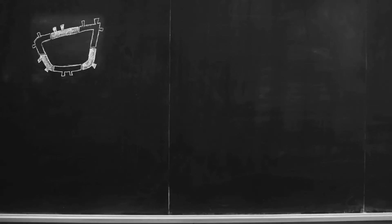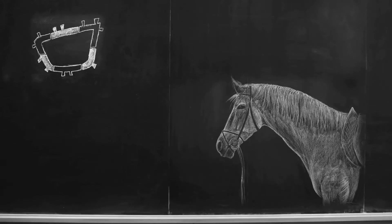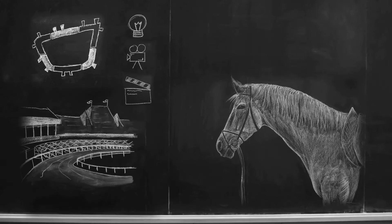Welcome to Paleo's Chalkboard Thursday. If you're wondering, yes, that is a horse. We are shooting in Saratoga Springs, New York, home of the oldest thoroughbred racetrack and sporting venue in the United States, Saratoga Racecourse, and home to Paleo — we're an advertising agency.